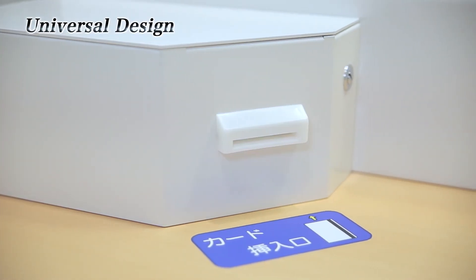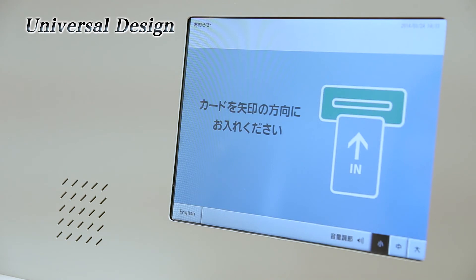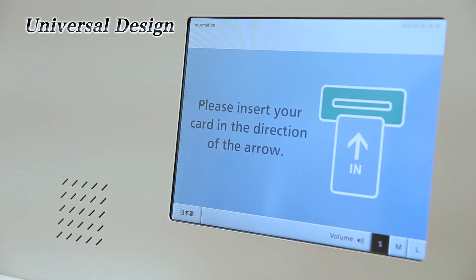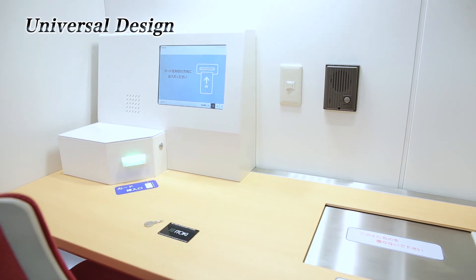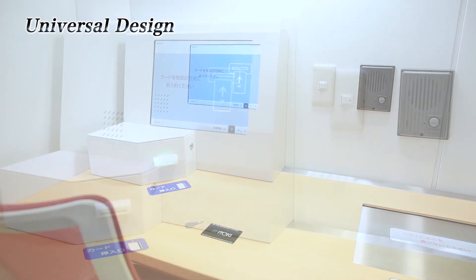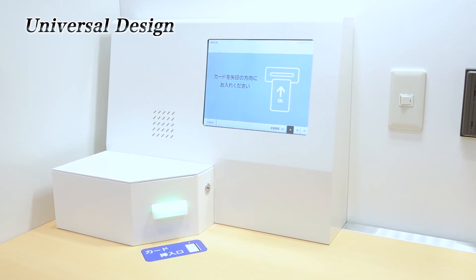A glowing card insertion slot. An easy-to-operate and easy-to-read large LCD touch panel — language change and volume control are also possible. It is easy even for first-time users or elderly people, with simple screen and voice guidance.